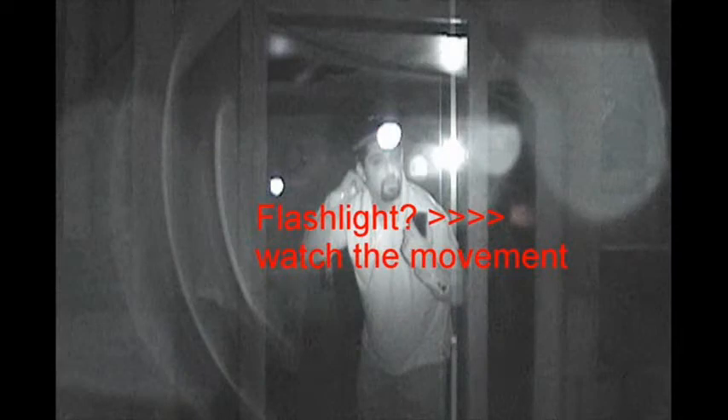Here's a clip recorded by the Handycam that was pointing underneath the stage at the Sterling Opera House. This anomaly has me confused. Surely there are a lot of light sources in this clip, but none of them match the movement of this thing.